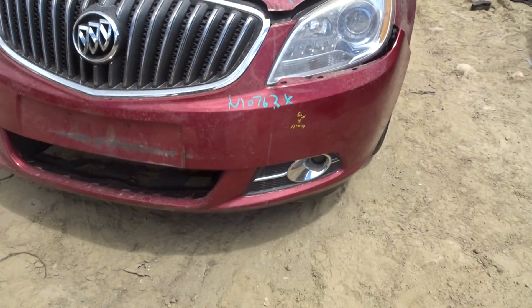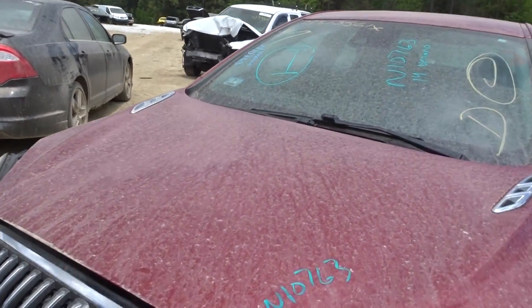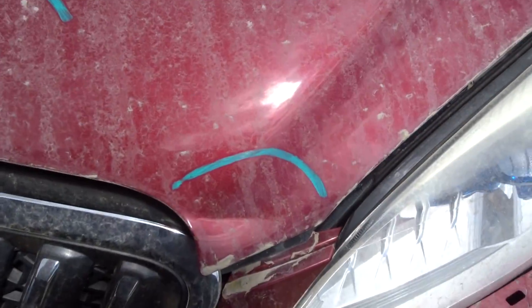Got a left front headlight, a left front fog light, got a grille, got a hood with a little bit of lip damage in the front — easy fix.